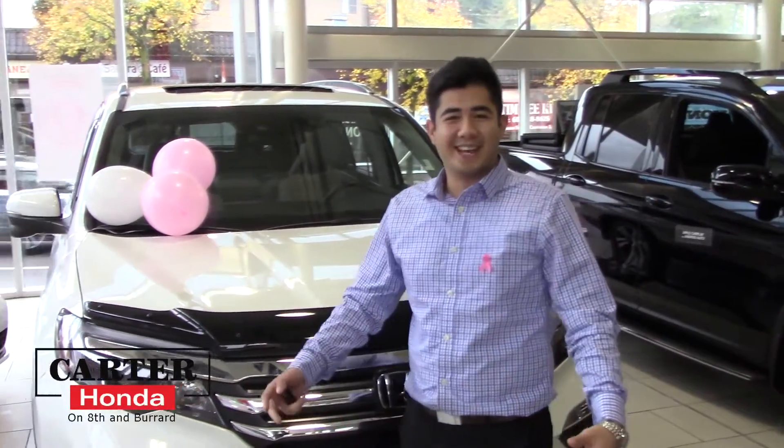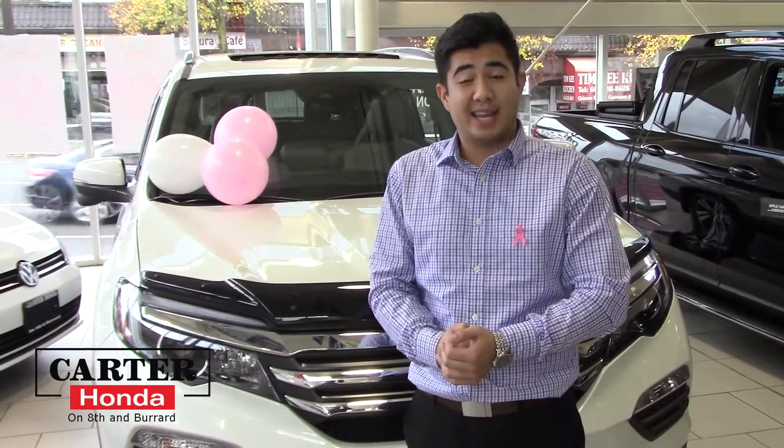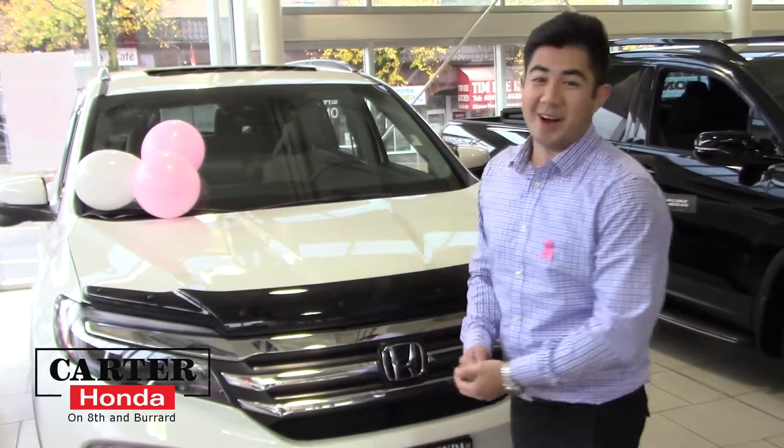Hey guys, it's Ariane here from Carter Honda. Have you ever been looking for a Pilot and we tell you it's about a three to four month wait list? Great news — I got one in stock right here.